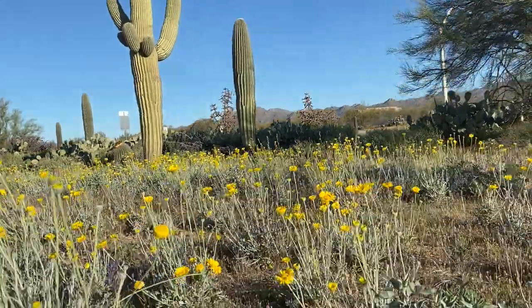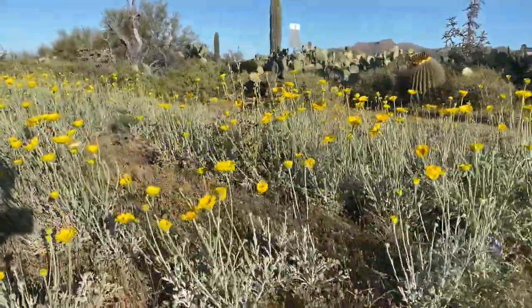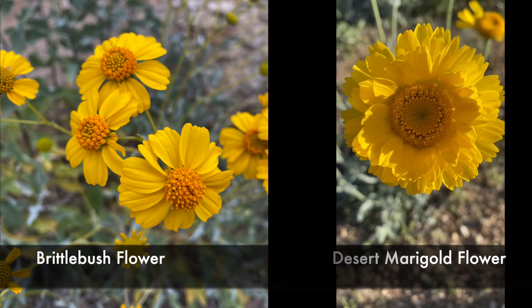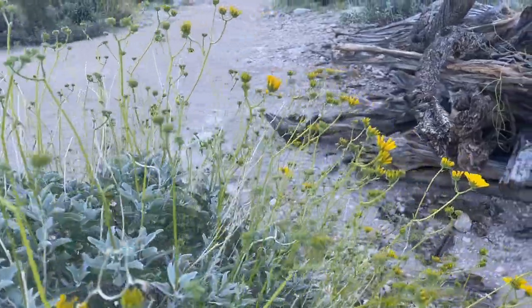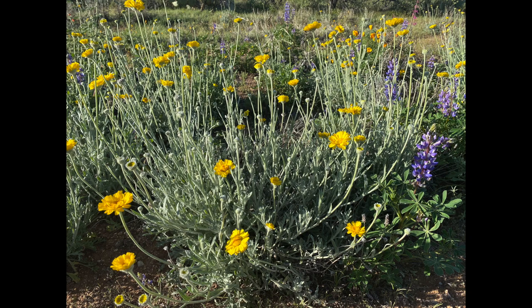Desert marigolds seem to me like the dandelions of the desert southwest. Their little yellow heads pop up everywhere in huge drifts, and the flowers look like a dandelion from a distance. They are very common along roadsides, where the highway departments often spray-seed them as a ground cover. It took me years to be able to distinguish these from brittle bush, which I'll cover in the shrubs video. The main difference is brittle bush flowers are on stalks well above the leaves that cover the bush, where the desert marigolds are shorter and the flowers grow immediately above the leaves. After a while, you can also distinguish the leaves, which are more prominent on brittle bush.